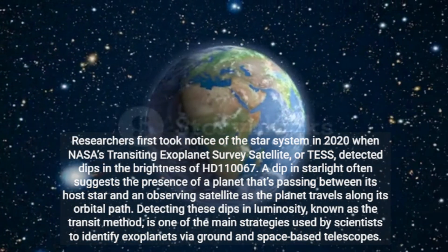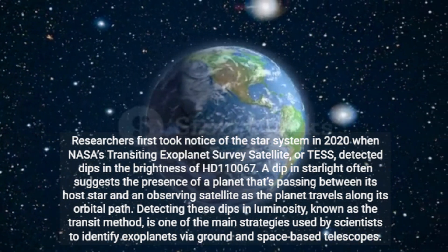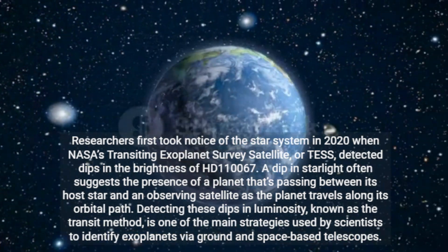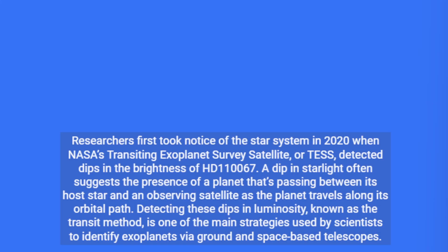Researchers first took notice of the star system in 2020 when NASA's Transiting Exoplanet Survey Satellite, or TESS, detected dips in the brightness of HD 110067. A dip in starlight often suggests the presence of a planet passing between its host star and an observing satellite as the planet travels along its orbital path. Detecting these dips in luminosity, known as the transit method, is one of the main strategies used by scientists to identify exoplanets via ground and space-based telescopes.